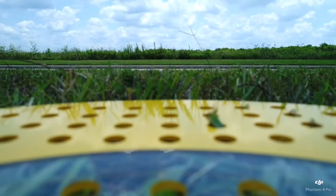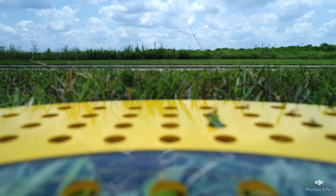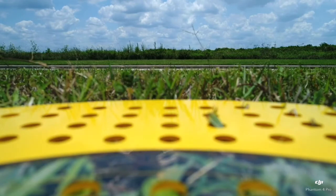Continuing testing of the public firmware release for the Phantom 4 Pro, firmware 01.04.0602, released on June 9th, 2017.